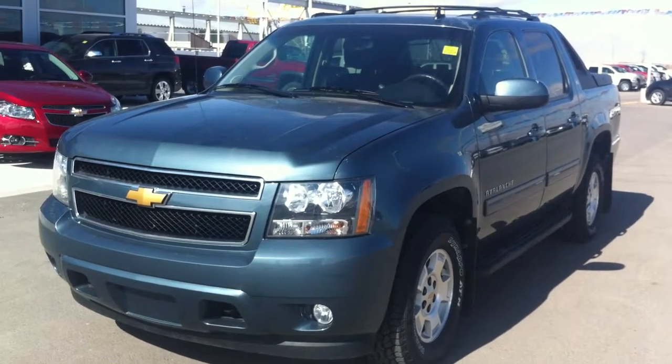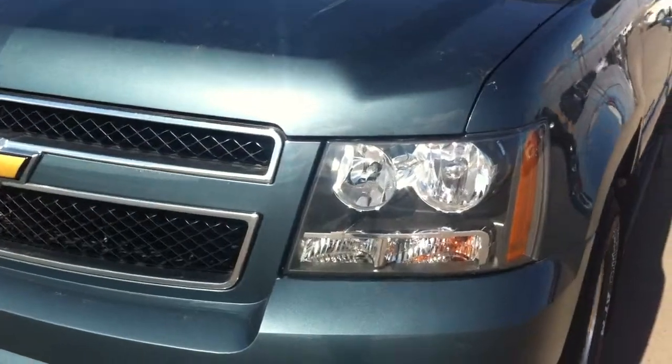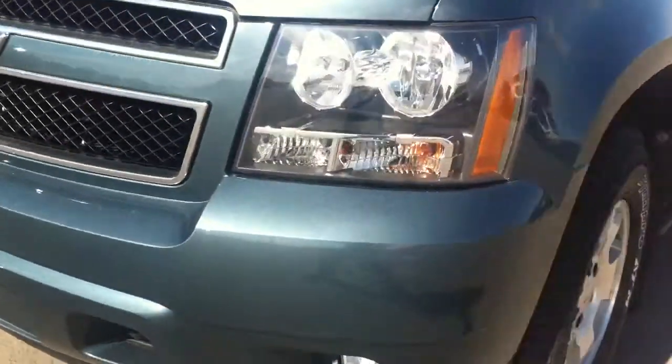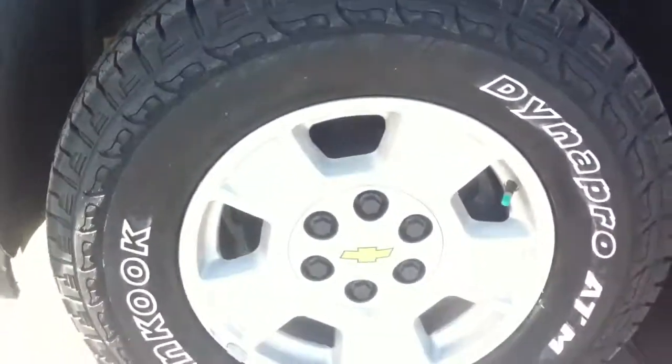Welcome to Skogle Motors Fort McLeod, stock number 114871, 2012 Chevrolet Avalanche. Featuring quad beam headlights, fog lights, front tow hooks, blue granite in color, riding on Hankook tires that are next to new.